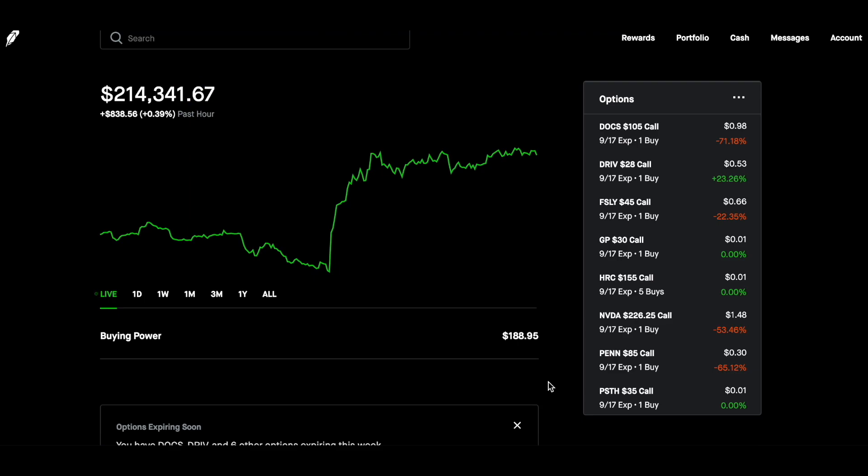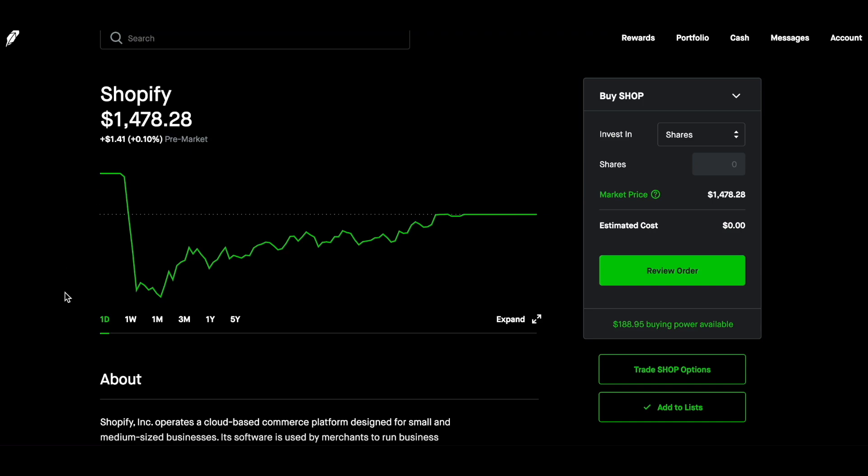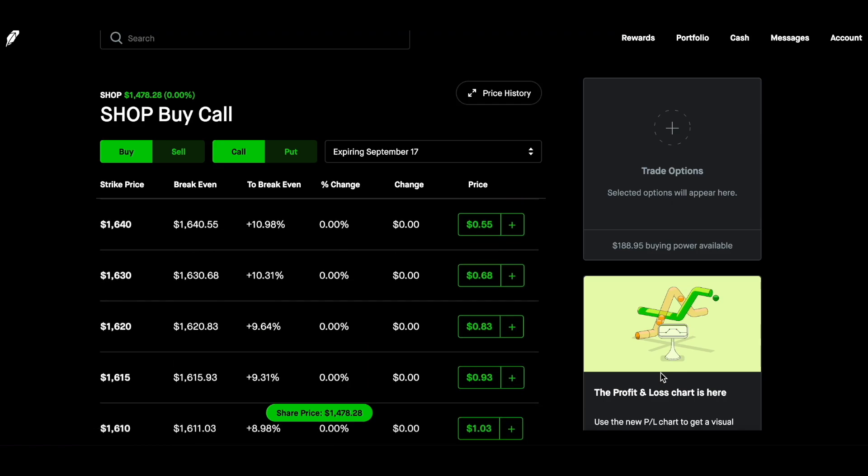I'm going to take you to an extreme example just so you can get motivated, because the goal with this video is to show you how you can make weekly and monthly income in the stock market and basically have it on autopilot. Some of the big extremes for selling puts would be Shopify, for example. I'll give you some technical analysis, but this video is more so about just the process. On Robinhood, you come in here to where it says trade shop options, and these are your options: you can buy, sell, call, or a put.